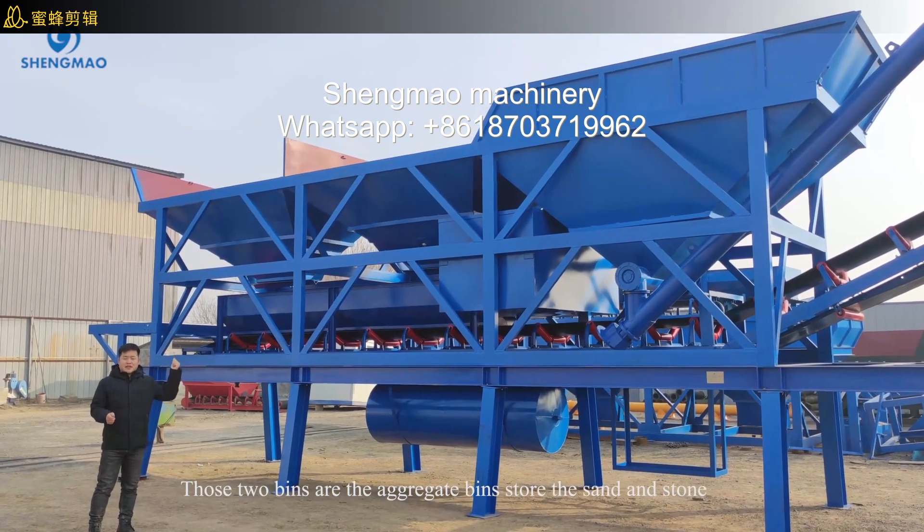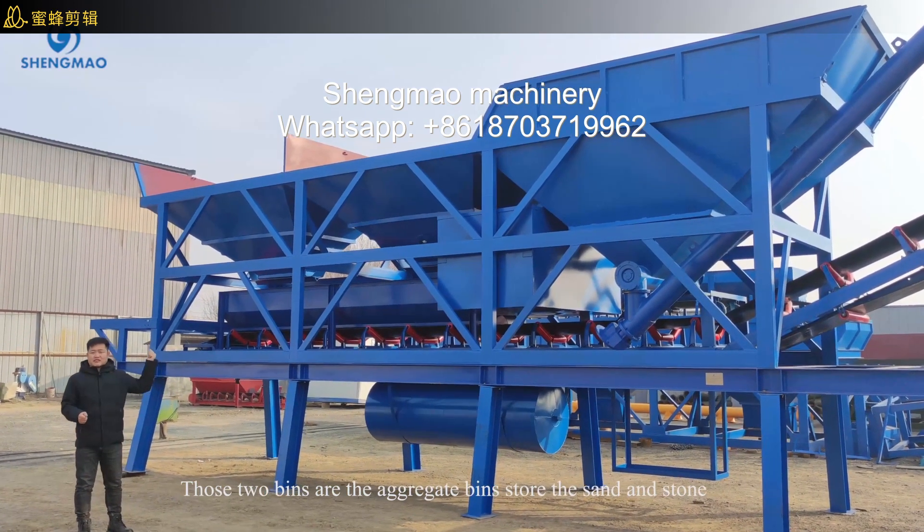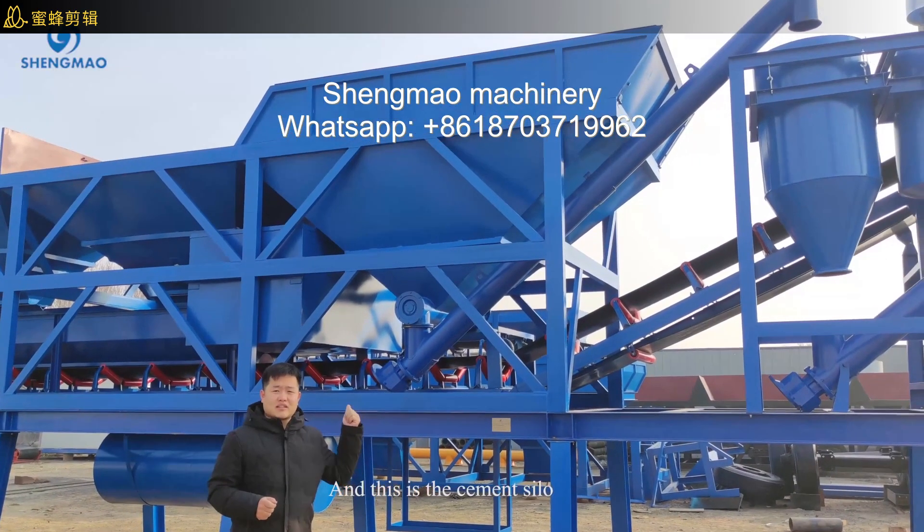Those two bins are the aggregate bins that store the sand and the stone. And this is the cement silo.